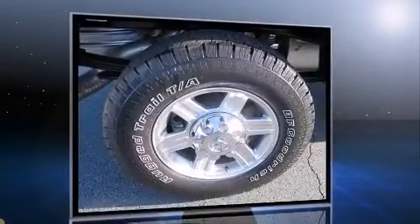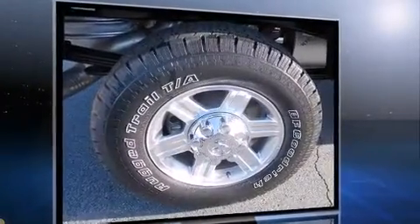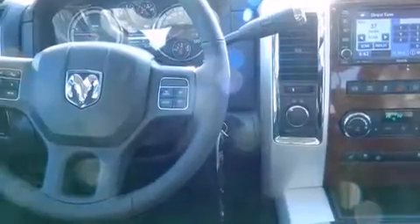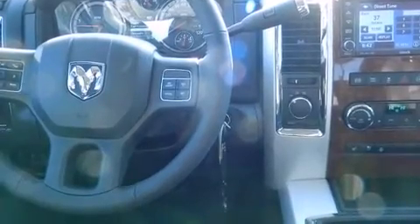Top features include heated front seats, leather upholstery, automatic temperature control, skid plates, reverse sensing system, adjustable pedals, and remote keyless entry.